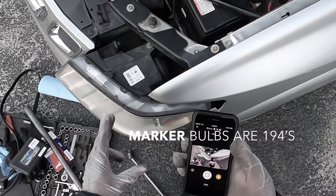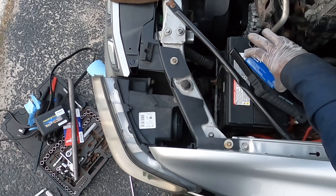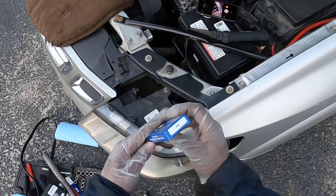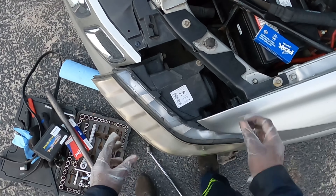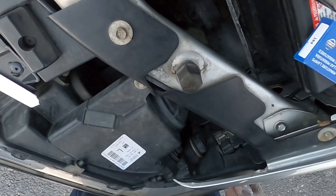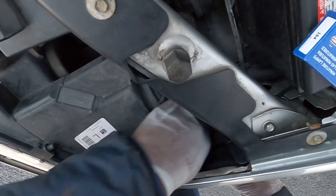Hey guys, working on project sob again. Today we are going to be replacing our marker bulbs. In my state they will fail you if your marker bulbs don't meet their compliance.